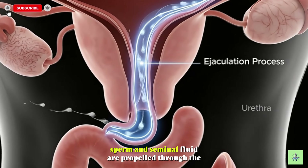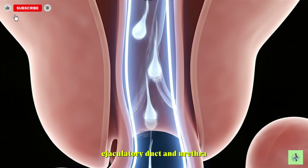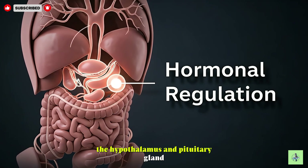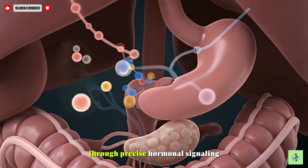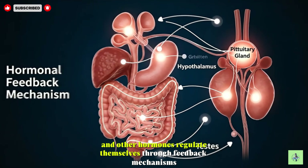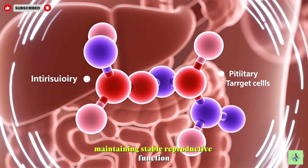During ejaculation, sperm and seminal fluid are propelled through the vas deferens, ejaculatory duct, and urethra, completing the reproductive process. The hypothalamus and pituitary gland regulate sperm production and testosterone secretion through precise hormonal signaling. Testosterone and other hormones regulate themselves through feedback mechanisms, maintaining stable reproductive function.